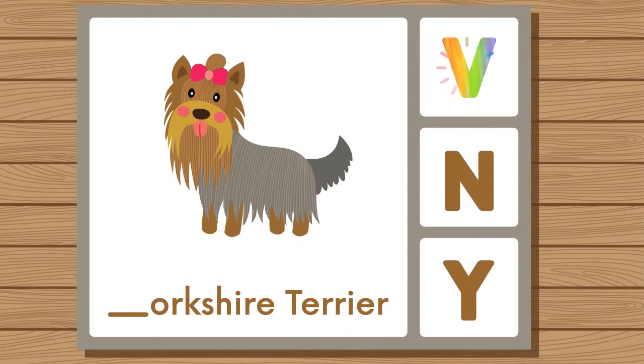Does Yorkshire Terrier start with V, N, or Y? Yorkshire Terrier. Yorkshire Terrier starts with Y.